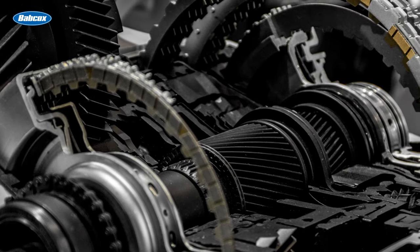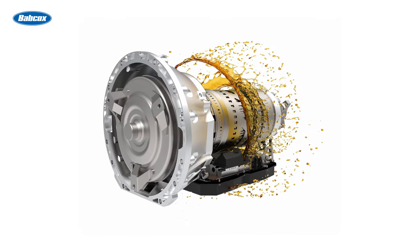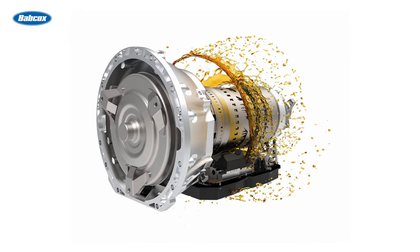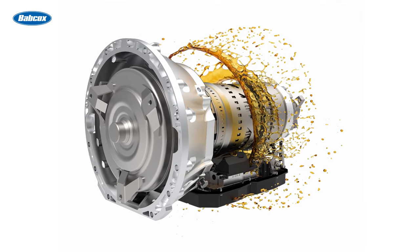If there's grit in the transmission fluid, it could be small metal shavings that have worn off the gears and clutches inside. If the vehicle has difficulty shifting gears, there's a good possibility that the fluid is beyond its useful life. Dirt, gunk, and metal can get into the fluid and cause it to have a sluggish response when shifting, or the shifts may be erratic.